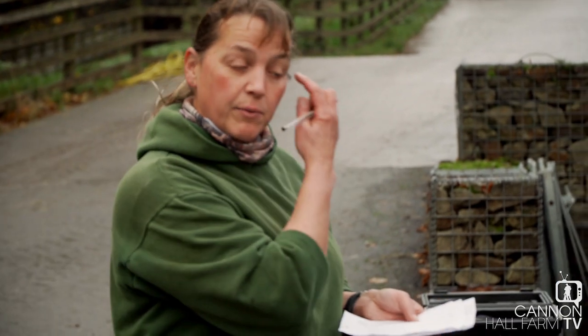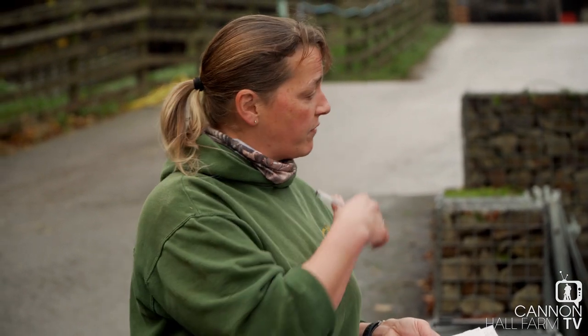We're just PD-ing some cows, or pregnancy diagnosing some cows. We know that some were not in calf last time, but we're also checking the ones that were only just in calf to make sure they're still in calf. We've got Matt here today doing the job for us, and he's brought his screen so we can see.